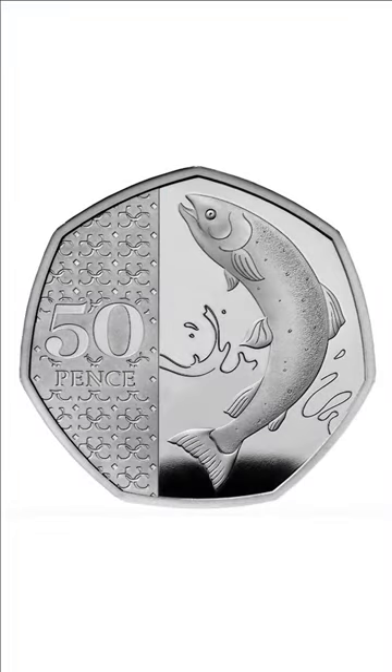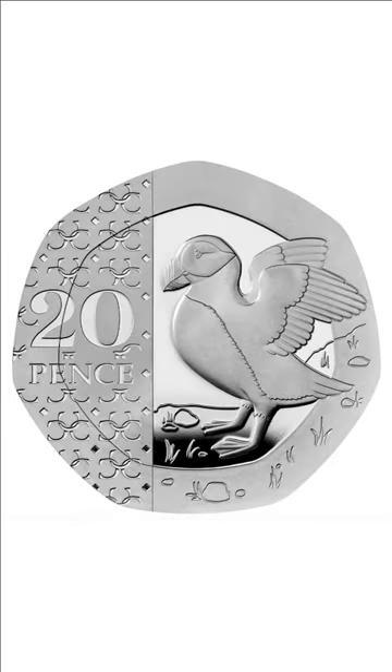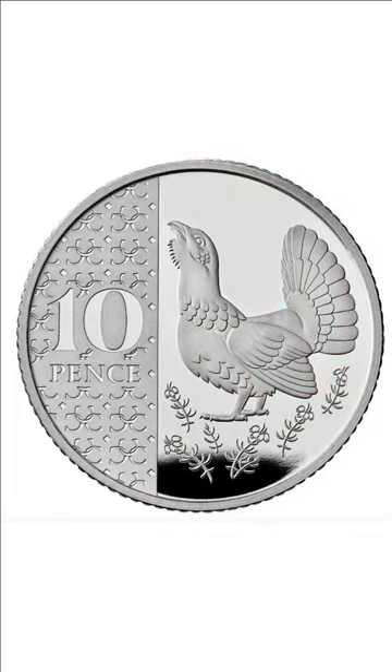The 50p looks a bit fishy with a leaping Atlantic salmon. For the 20p, a puffin has decided to nest on this coin. Onto the 10p, we can see a capercaillie, the world's largest grouse which can be found in Scotland.